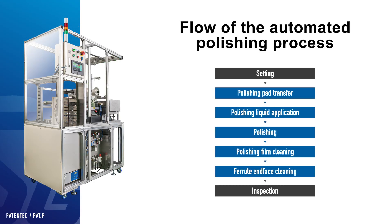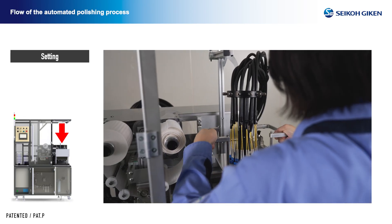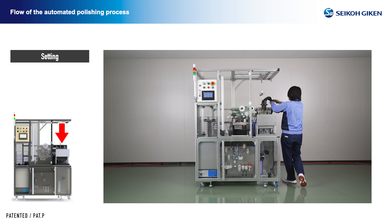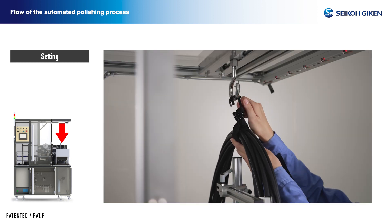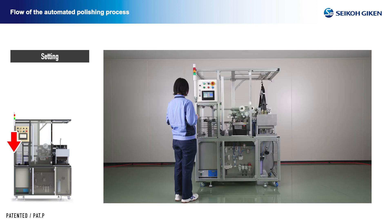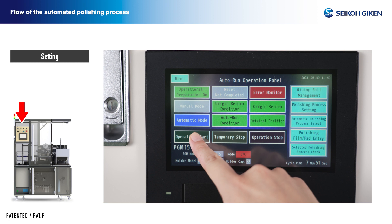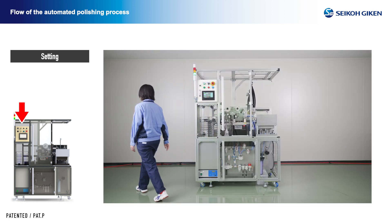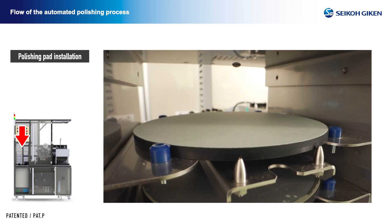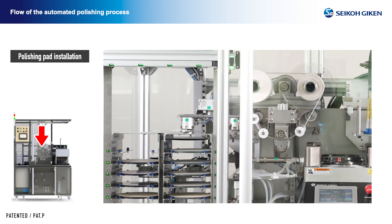Now let's review the actual flow of the automated polishing process. The operator sets the polishing holder with the connectors into the machine and fixes the cable. The operator then selects the polishing process to be used, sets the film pad to be used in the loading tray, and presses the start button. The automatic machine performs the rest of the process, allowing the operator to perform other tasks. Polishing pad installation: polishing pads are removed from the loading tray and placed on the polishing machine.